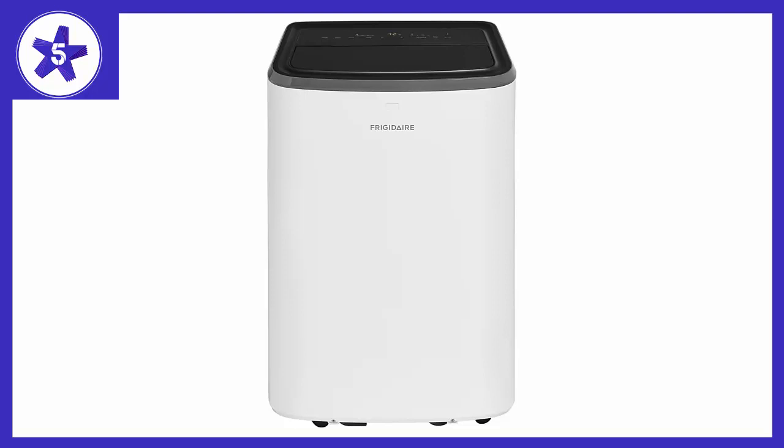Frigidaire's air conditioners maintain the preset room temperature so you will remain comfortable at all times. Featuring three different fan speeds, the unit offers more cooling flexibility.